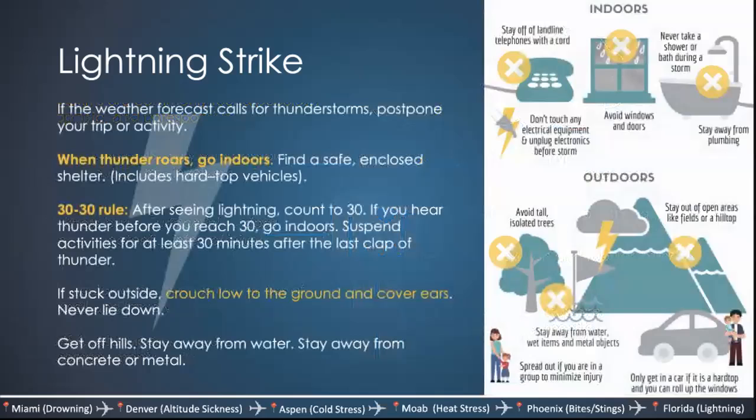Management involves CPR, resuscitation, and supportive care for burns or renal injury. The key is prevention and anticipatory guidance. Most lightning strikes happen outdoors. If the weather forecast calls for thunderstorms, tell patients to postpone their trip or activities if possible. When thunder roars, go indoors — find a safe, closed shelter, including hardtop vehicles which are grounded with tires. Use the 30-30 rule: after seeing lightning, count to 30 — if you hear thunder before reaching 30, go indoors and suspend activities for at least 30 minutes after the last clap of thunder. If stuck outside, crouch low to the ground, cover ears, never lie down, get off hills, stay away from water, and stay away from concrete or metal.